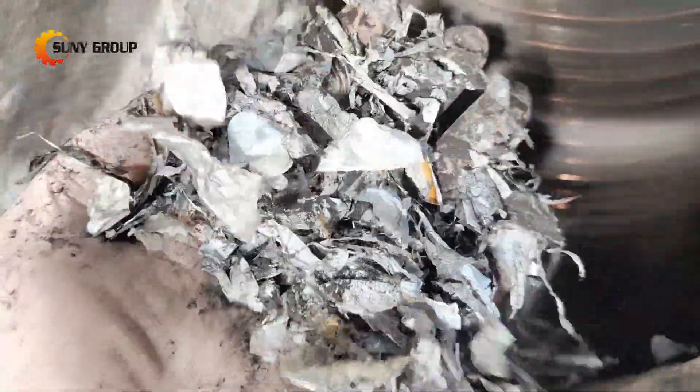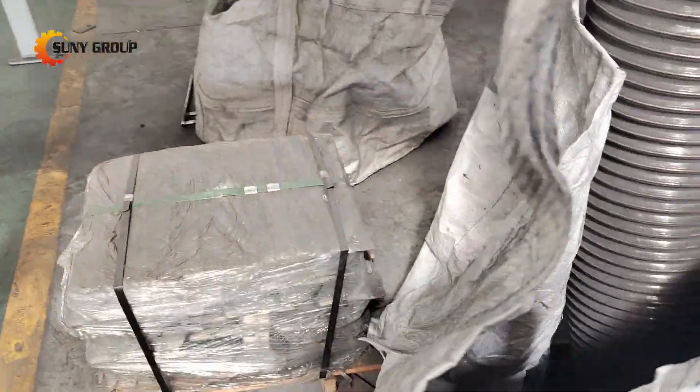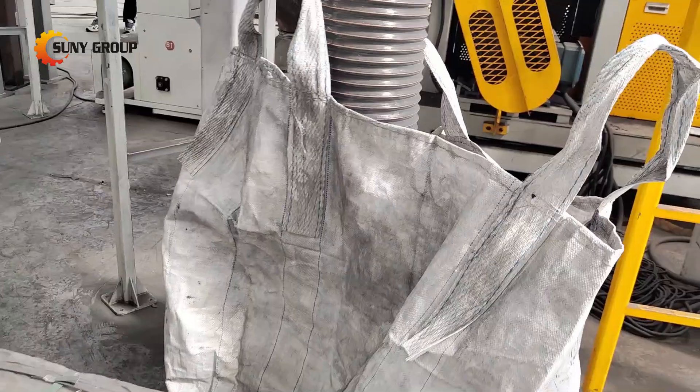These components work in tandem to ensure the comprehensive processing of batteries, resulting in the successful extraction of high-purity black powder materials, metals like copper and aluminum, and other valuable resources.